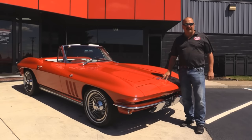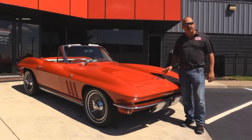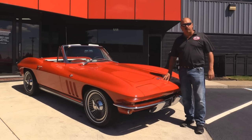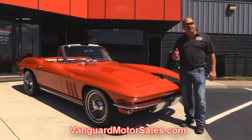We're outside now with this 1965 Corvette. She's numbers matching, 327, 350 horse, restored in 2000. Beautiful example of just an awesome Corvette. If you want to check out about 100 pictures of her, go to our website at VanguardMotorsales.com. We're going to put this baby up on the lift so you can check out the underside.